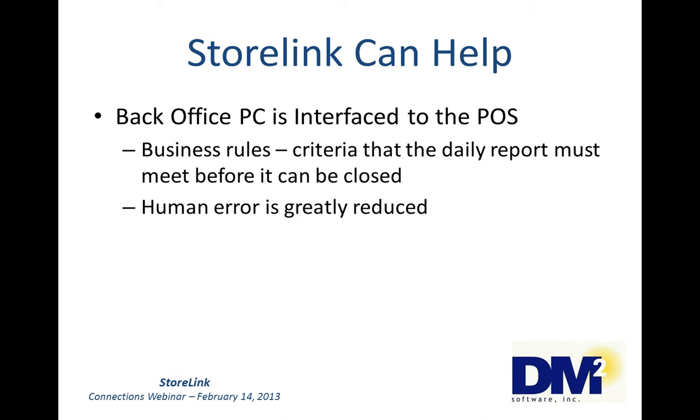Someone calls the office and says, have you checked this, have you checked that? If they've checked everything, they'll give the manager a password or code that will allow them to close the report and continue on. These rules can also be reported at the home office so that management can see them. So at the end of the day, human error is greatly reduced — the system does all those calculations, reducing human error to a great degree.